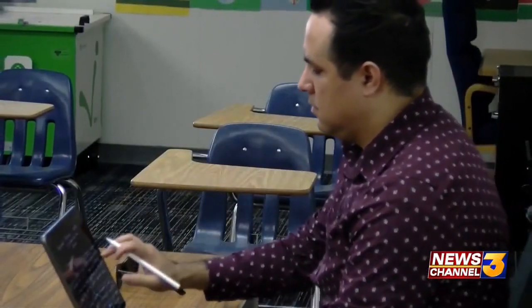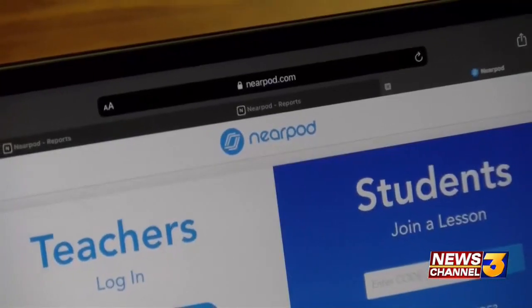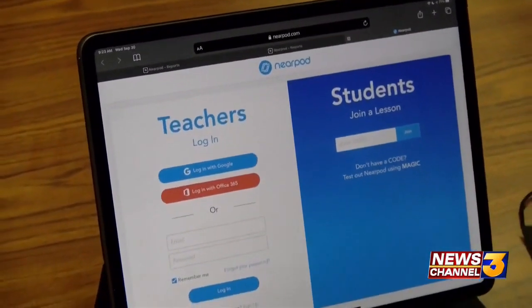Luis Cardenas, a social studies teacher at La Familia High School in Thermal, uses an app called Quizzes, which provides time limits for students. He says using a testing app that has time limits and prevents the copy and paste function from working can help. He also tries to create questions that students can't simply Google. He uses another app called Nearpod, which shows when a student stops engaging with a test or if they open another tab.